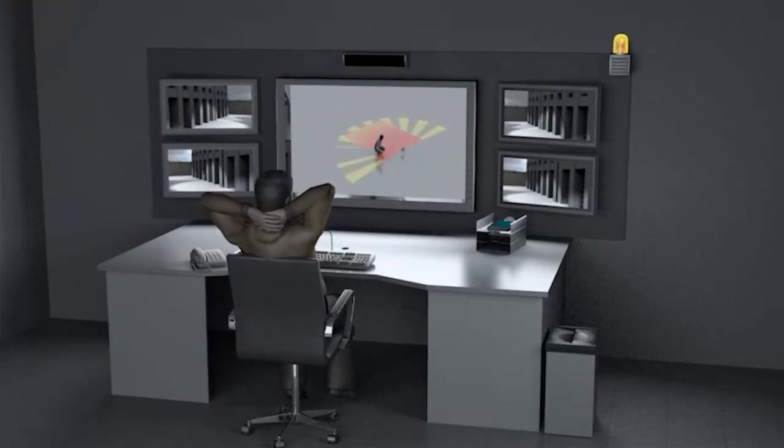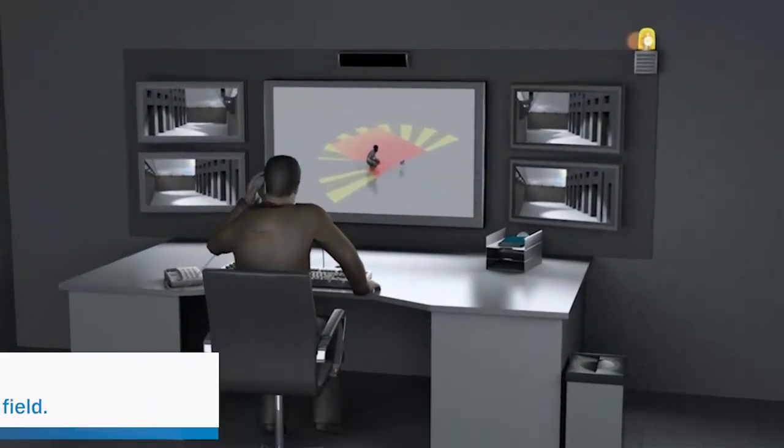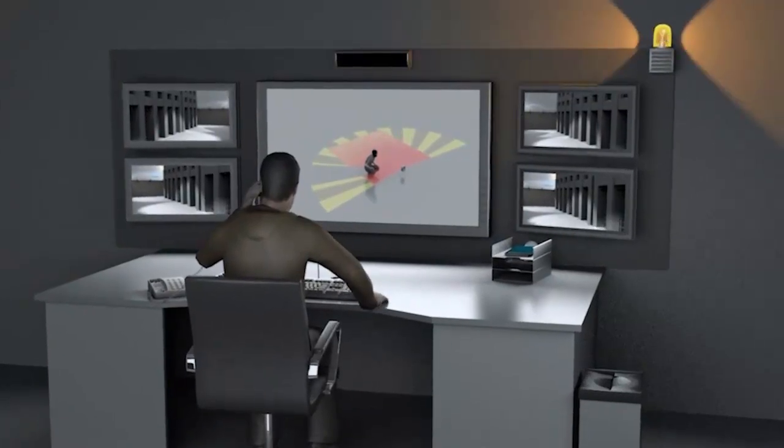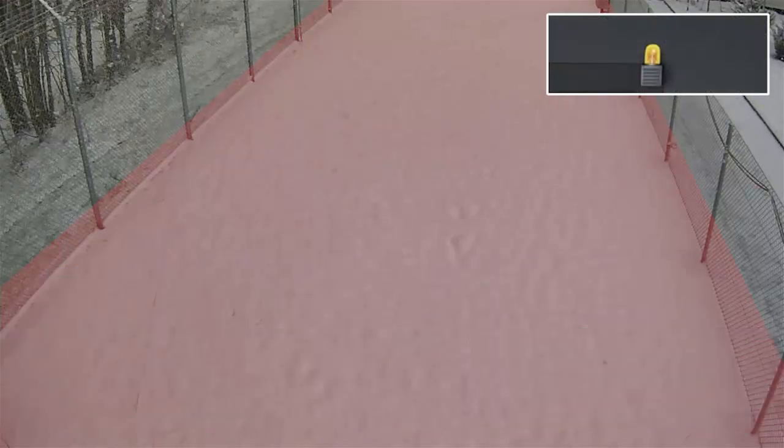Since weather is a common cause of false alarms, it's important that detection devices are designed to compensate, so security resources can be used most efficiently. The LMS performs reliably in adverse weather, such as during winter when heavy snow is falling.